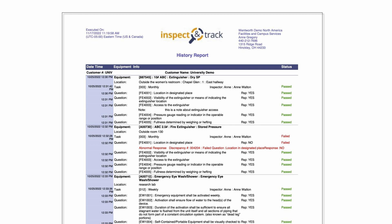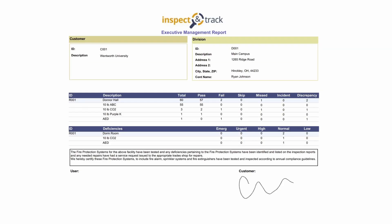If the inspection fails, Inspect and Track can be set up to perform an automated follow-up action, such as opening a discrepancy or work order, or sending out an email notification.